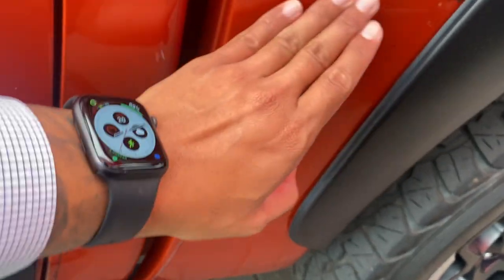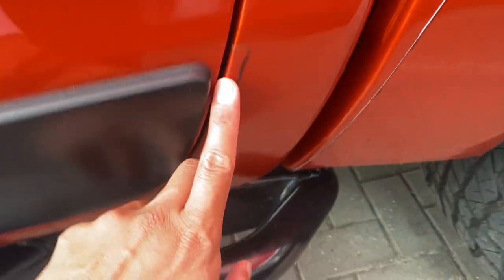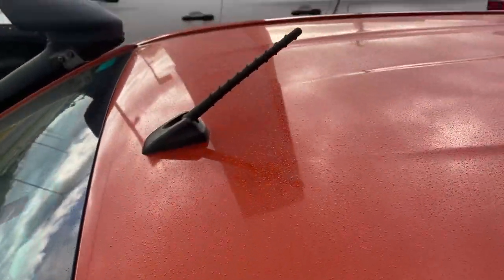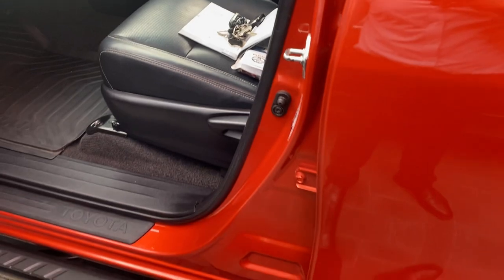Those are factory stickers that help stop stone chips — they can come off if needed but they do come standard from factory. There's also a sticker on the other side to stop pebble damage. Let me quickly show you the roof: the antenna has no dings, no dents or anything whatsoever. I'll show you the interior very shortly but I want to start off with the exterior first.